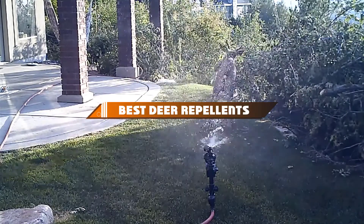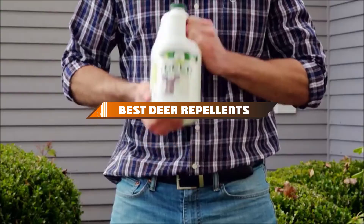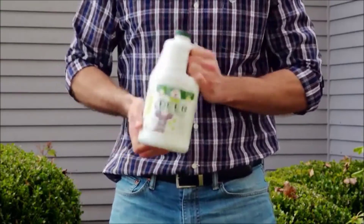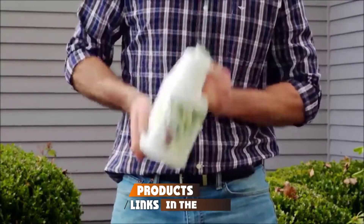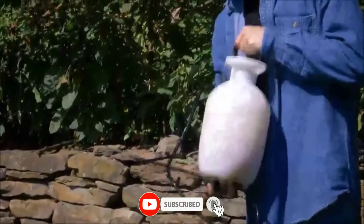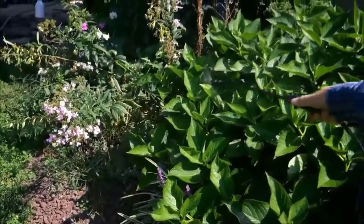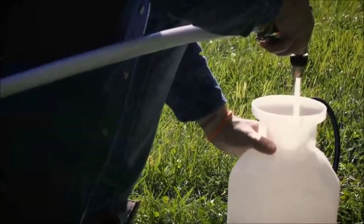Hello guys, in today's video we're going to present to you the top 10 best deer repellents available on the market today. We made this list based on our personal preference and sorted it based on their features, prices, quality, durability, and reputation of the manufacturers. Check out the description to find out their prices and more information. We've included the links in the description below.